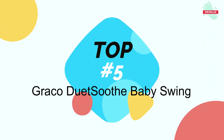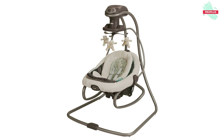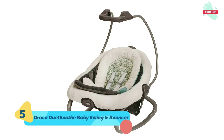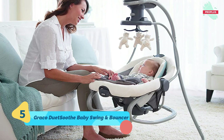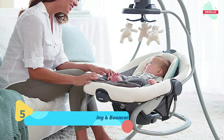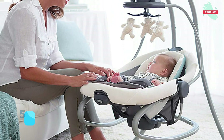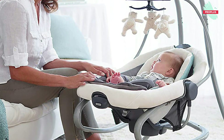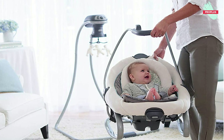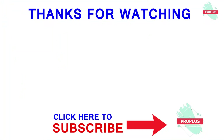Number five is the Graco DuetSoothe Baby Swing and Rocker. It is 30.80 by 24.50 by 36.00 inches. The best moments in the day are the ones spent with baby, so make the most of precious time with the Graco DuetSoothe Swing Plus Rocker. This ingenious swing has a seat that doubles as a rocker, giving you the flexibility to move around the house while keeping baby cozy and close by. This multi-directional swing gives baby the option to sway side to side or swing back and forth in three seating positions.